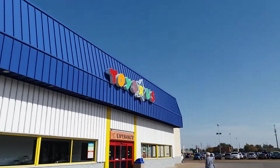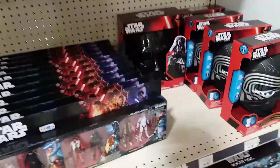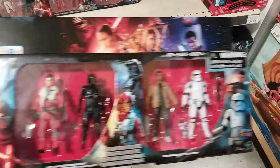Into Toys R Us we go! When you first come in there's something here — look at this, hey mama, that's pretty cool, huh? Hadn't seen that before, but I'm pretty sure I have all these figures already.